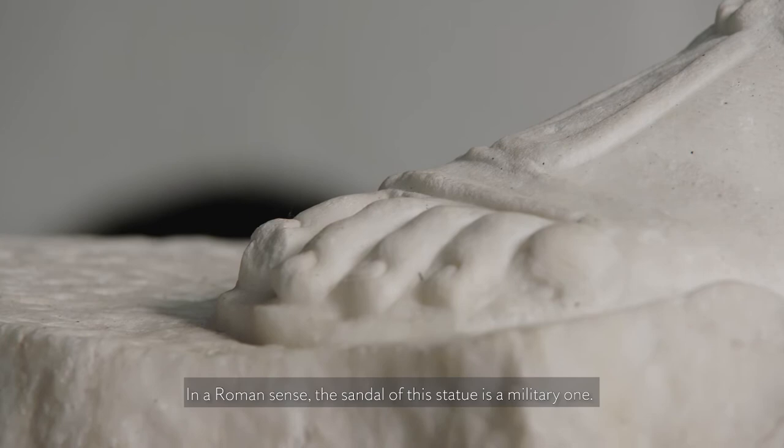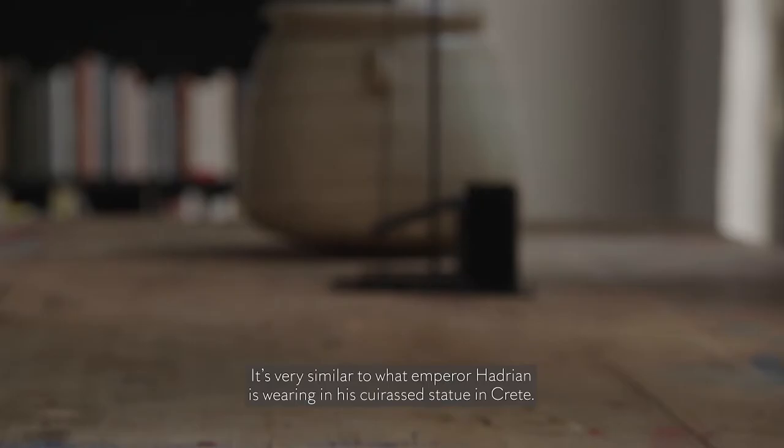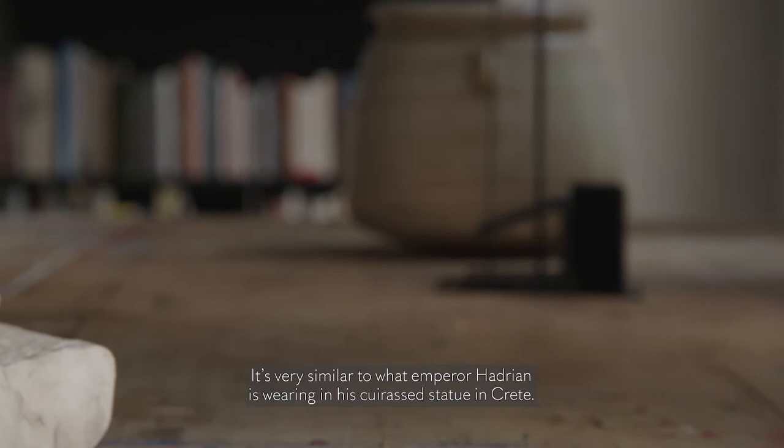In a Roman sense, the sandal of this statue is a military one. It's very similar to what Emperor Hadrian is wearing in his cuirass statue in Crete.